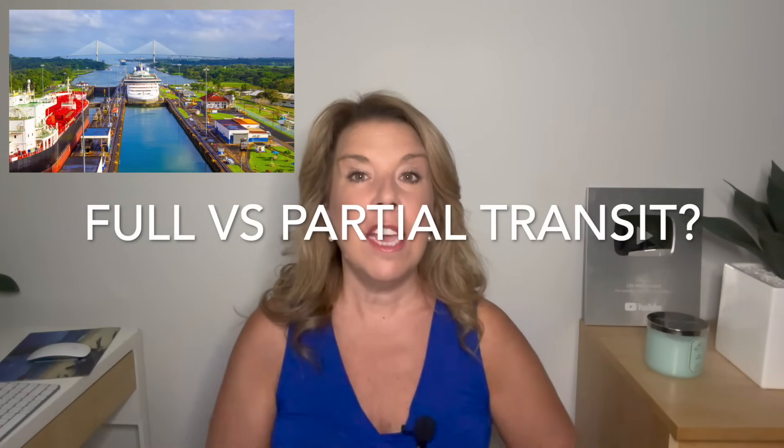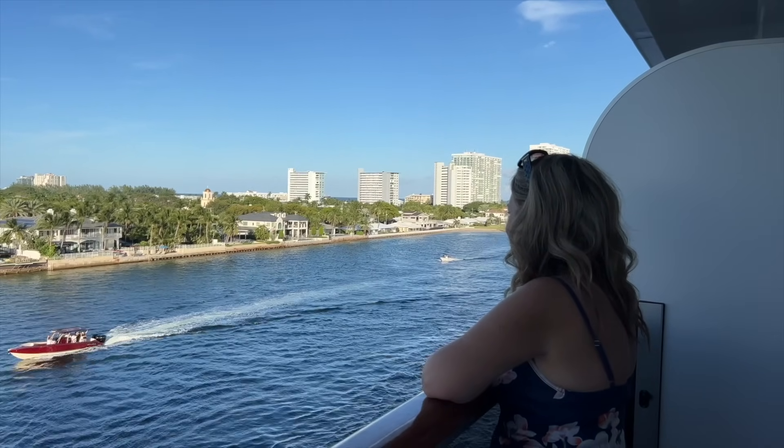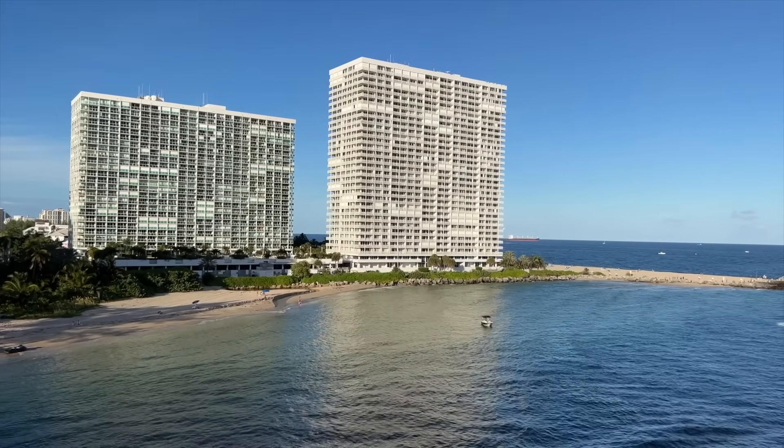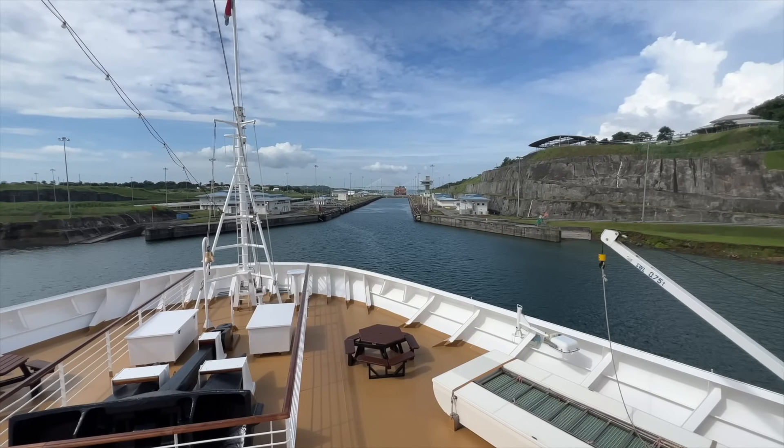Which brings me to point number two and another potential mistake: are you booking the partial or the full transit? We booked a partial transit in good part because we liked the convenience of leaving from Fort Lauderdale and returning round trip. But once we were on board, we thought how interesting it would have been to actually cross through the entire canal — go from Florida to California. While it's not a mistake to book a partial canal transit, the full transit does have a real appeal.